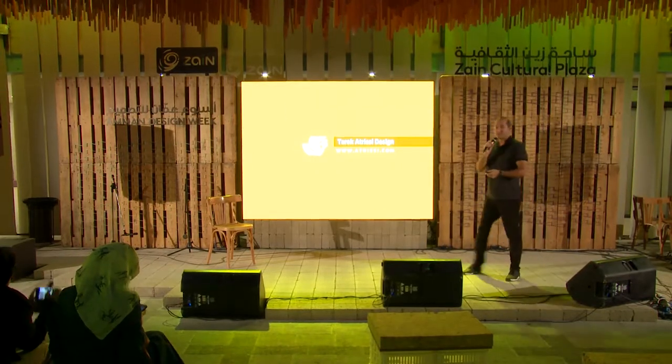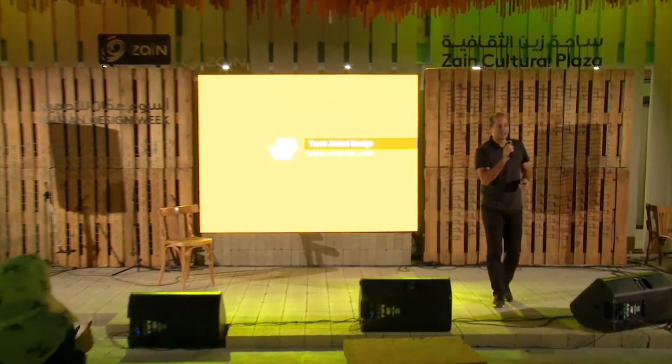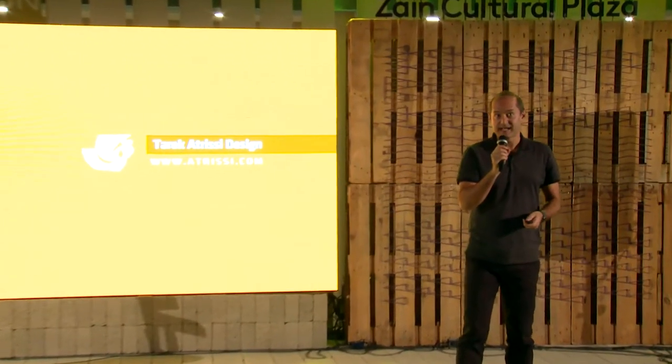Thank you so much. It's so exciting to be here at the Design Week. Very exciting to see what's happening in the design scene here, and it's very promising to be part of these events. My name is Tariq Atrisi. I'm originally from Lebanon and now I'm Lebanese Dutch. I'm running my design office in Barcelona, Spain, specializing in branding, Arabic typography and exhibition design.